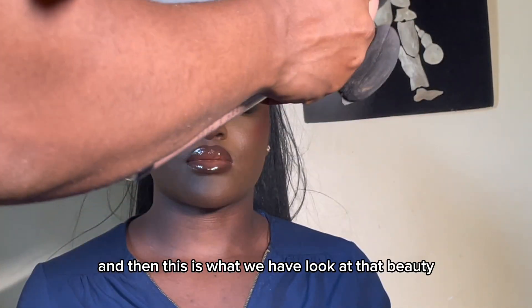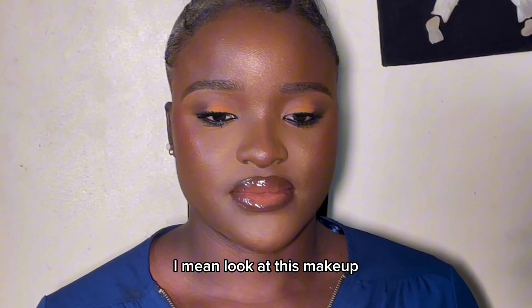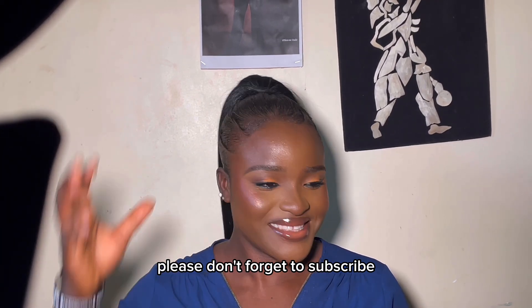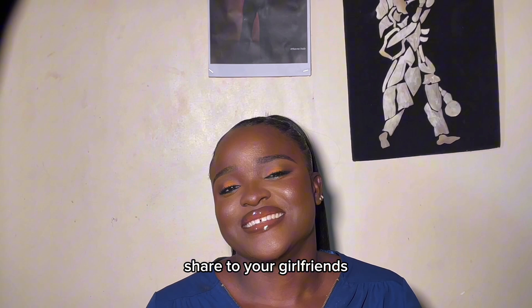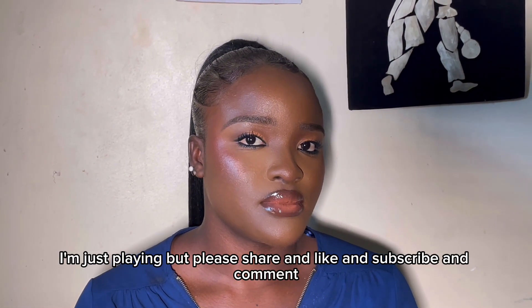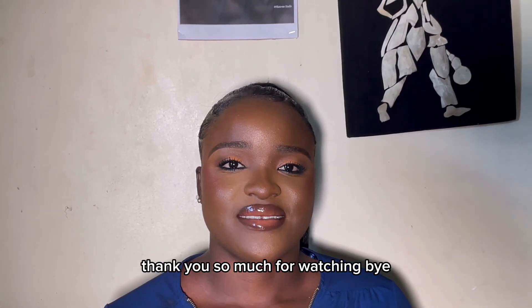And this is what we have — look at that beauty! I hope you guys enjoyed this video. I'll see you in my next video. Please don't forget to subscribe — I love you! Share with your enemies, your friends, your neighbors, your girlfriend, your boyfriend. I'm just playing, but please share, like, subscribe, and comment. Thank you so much for watching — bye!